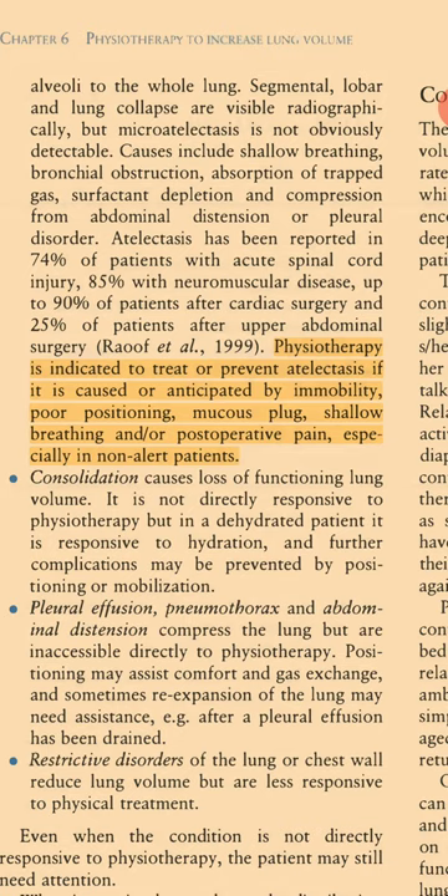Atelectasis has been reported in 74% of patients with acute spinal cord injury, 85% with neuromuscular disease, up to 90% of patients after cardiac surgery, and 25% of patients after upper abdominal surgery. Physiotherapy is indicated to treat or prevent atelectasis if it is caused or anticipated by immobility, poor positioning, mucous plug, shallow breathing, and/or post-operative pain, especially in non-alert patients.